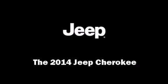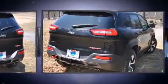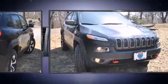Discerning drivers will appreciate the 2014 Jeep Cherokee. It features an automatic transmission, four-wheel drive, and a 3.2-liter six-cylinder engine.